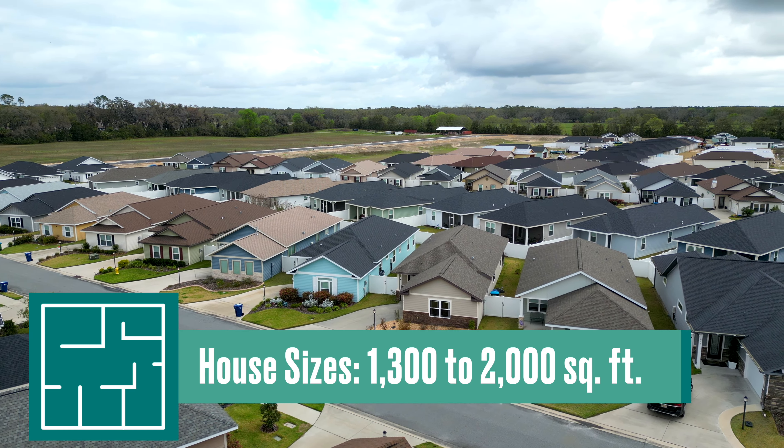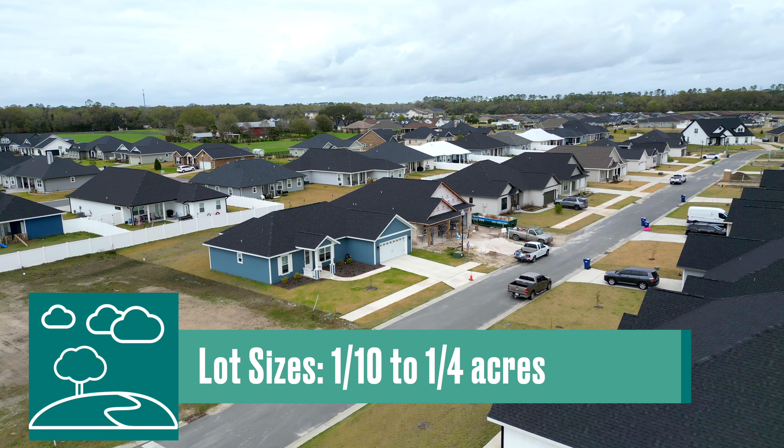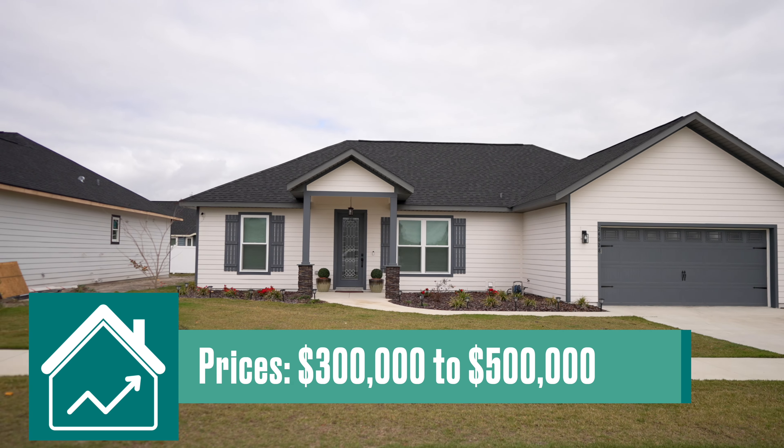The first neighborhood we are in is going to be Country Way, out of Newberry. From the neighborhood it would take you about 30 to 35 minutes to get back in towards the University of Florida and Shands Hospital. They do have cottage style homes in Country Way Town Square.